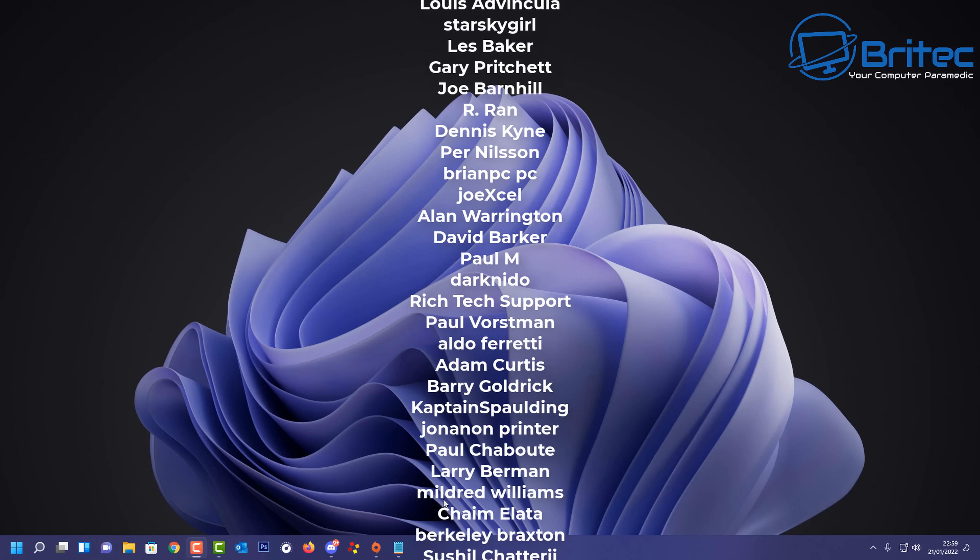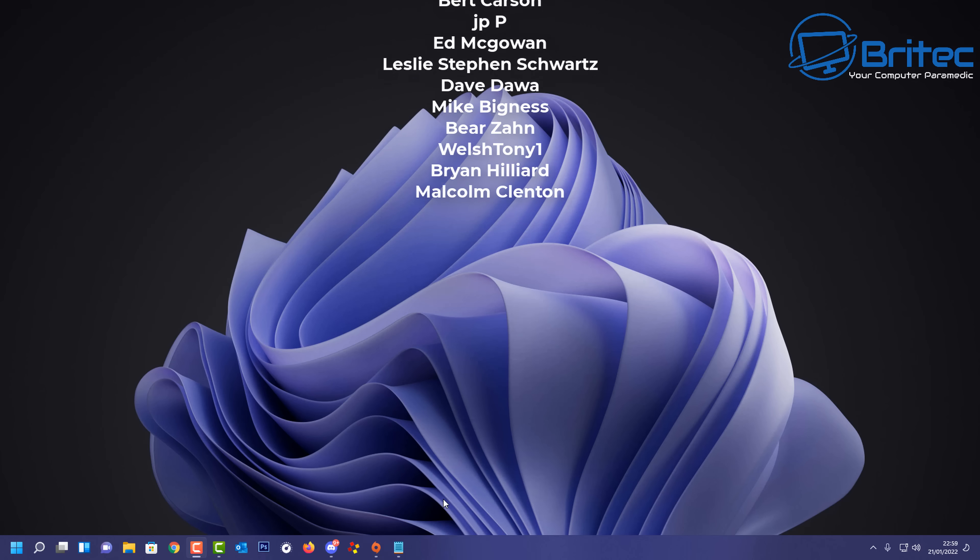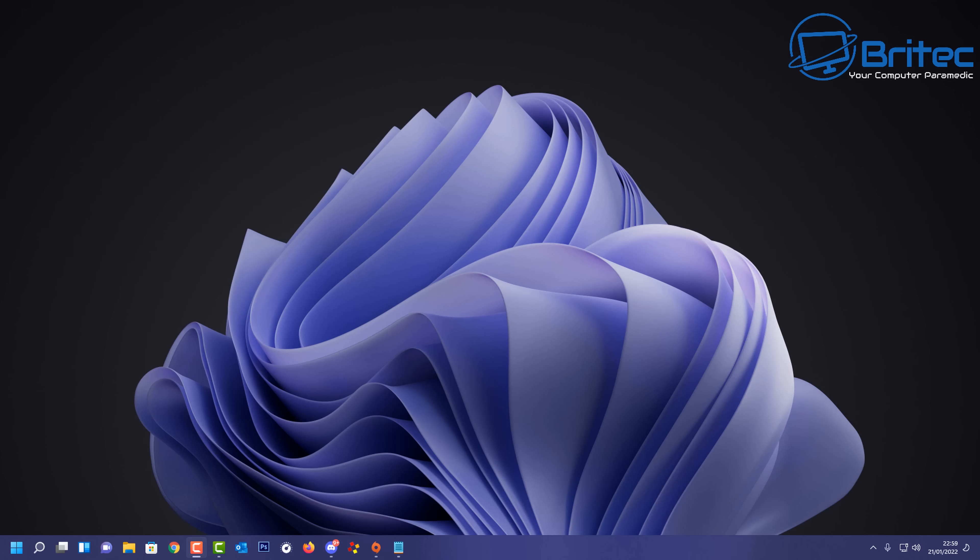My name has been Brian from brightechcomputers.co.uk. Hope this video has helped you out. A big shout out to my YouTube members - I'll see you again real soon. Bye for now.